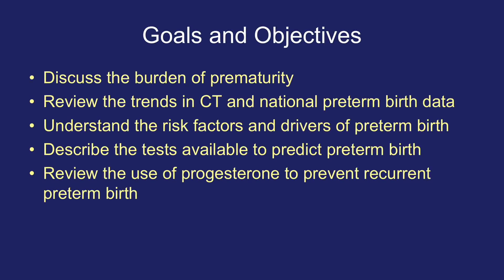The goals and objectives of this video are as follows: discuss the burden of prematurity; review the trends in Connecticut and national preterm birth data; understand the risk factors and drivers of preterm birth; describe the tests available to predict preterm birth; and review the use of progesterone to prevent recurrent preterm birth.